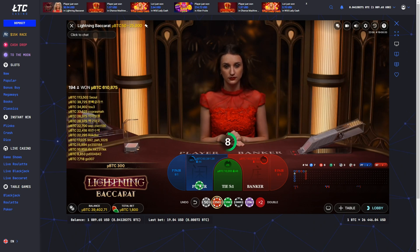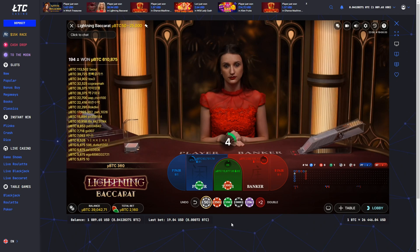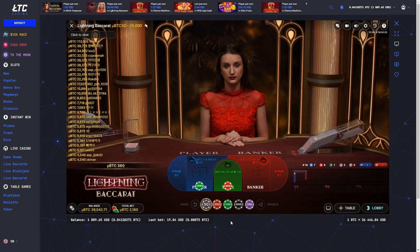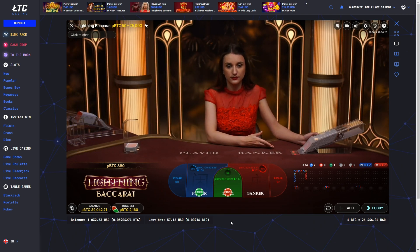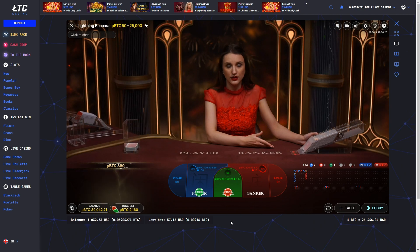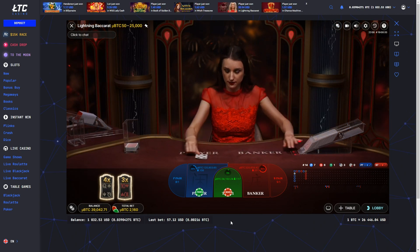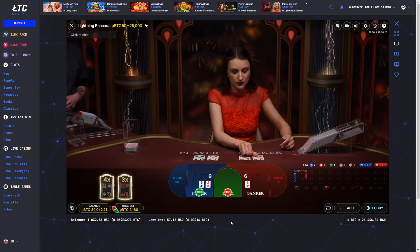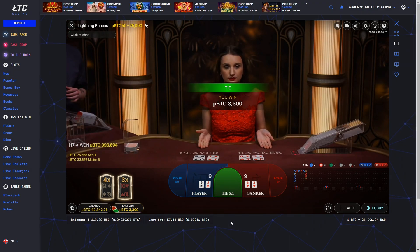Extreme Lightning Baccarat has everything of that game, but with more lightning and bigger multipliers. While the standard Lightning Roulette offered a maximum multiplier of 500x, Extreme Lightning Roulette had this value increased fourfold, up to a staggering 2,000x. Evolution's commitment to delivering heightened excitement and greater rewards suggests that we can indeed expect a comparable increase in the maximum multiplier for Extreme Lightning Baccarat.